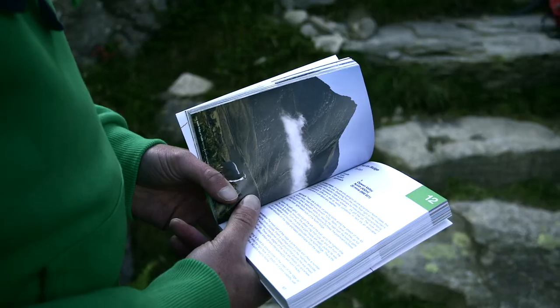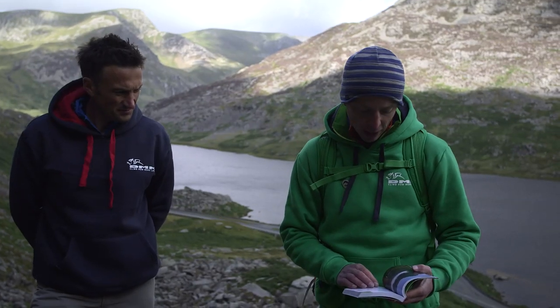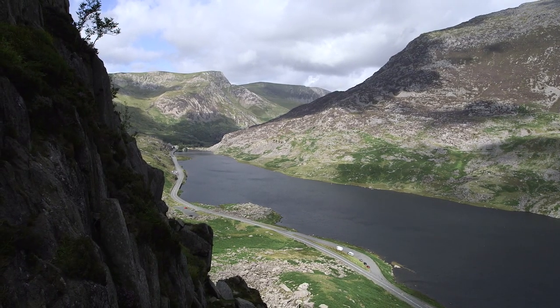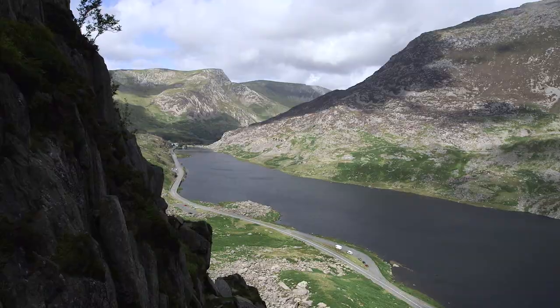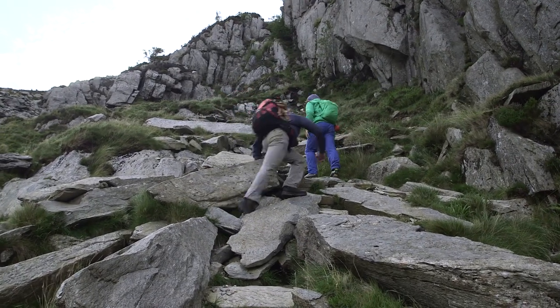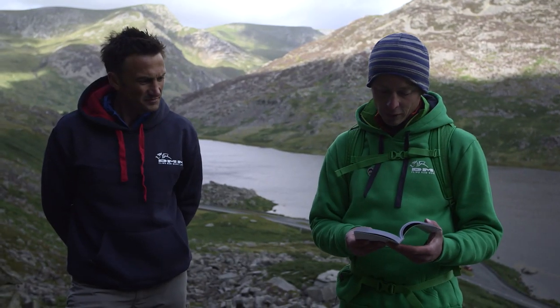North Ridge of Triven — a total classic. If you're only going to do one scramble in North Wales, this is probably the one, the guidebook tells us. It'll tell us where to park, just down in the lay-by at the bottom here. It gives a broad description: the lower part of the ridge is quite broad and offers a number of possible route choices, so you can make your own decisions as to where you want to go and have part of your adventure.